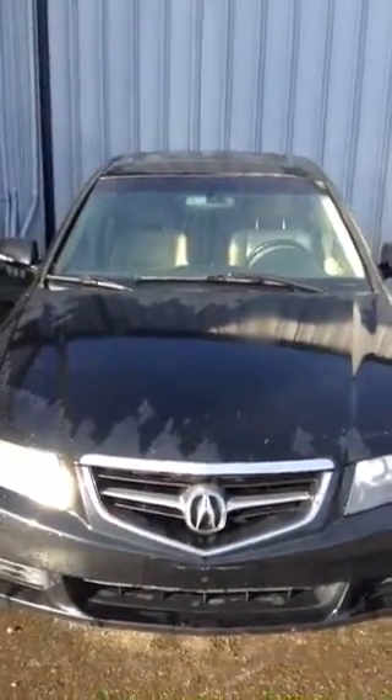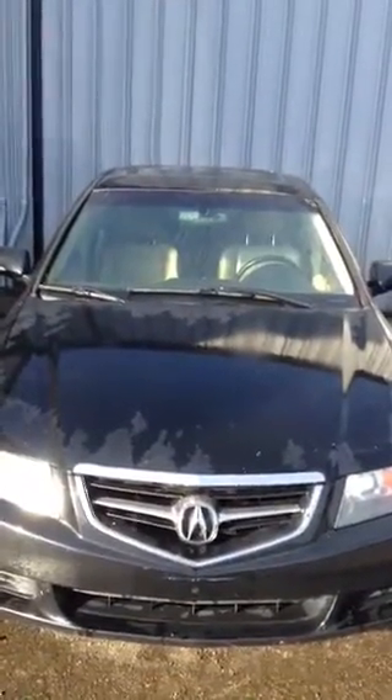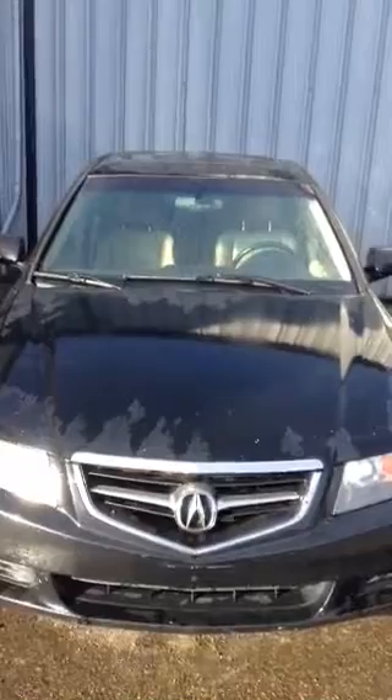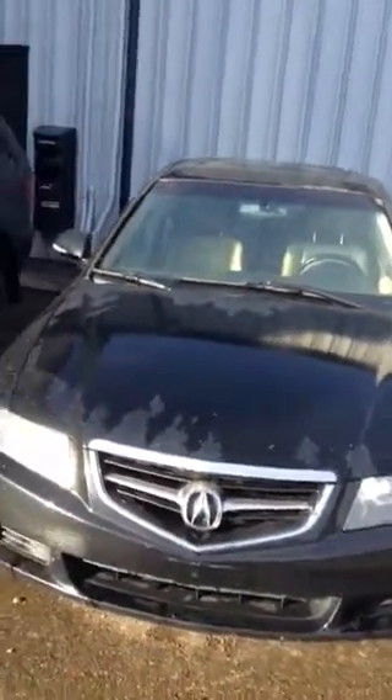Good morning Mohammed. Robert Marles here from Northside Mitsubishi, and I'm just going to do a quick walk around for you on the 2004 Acura TSX with the 2.4 liter.